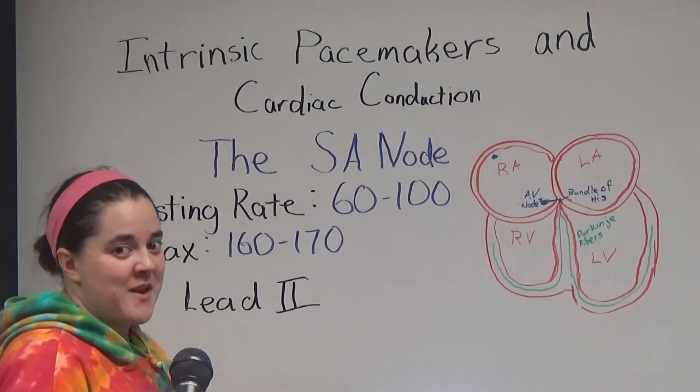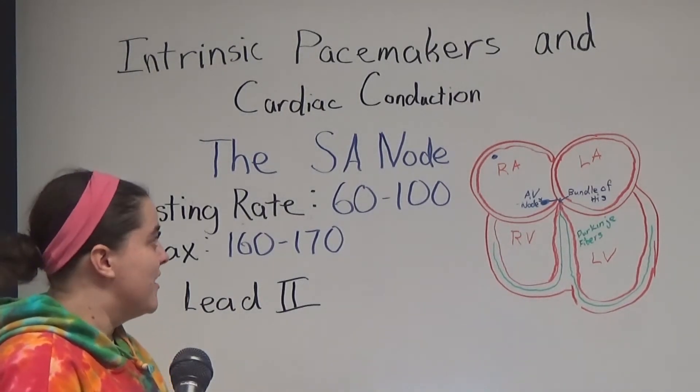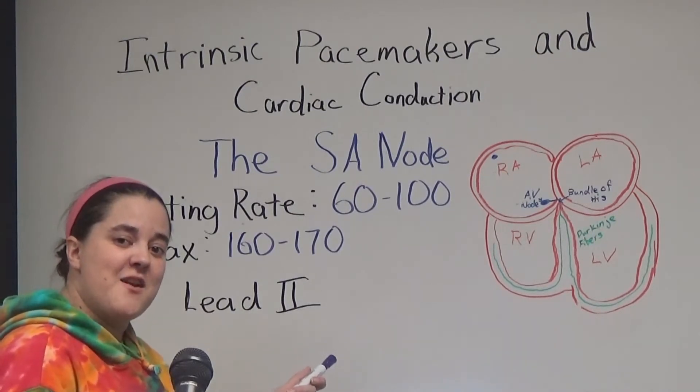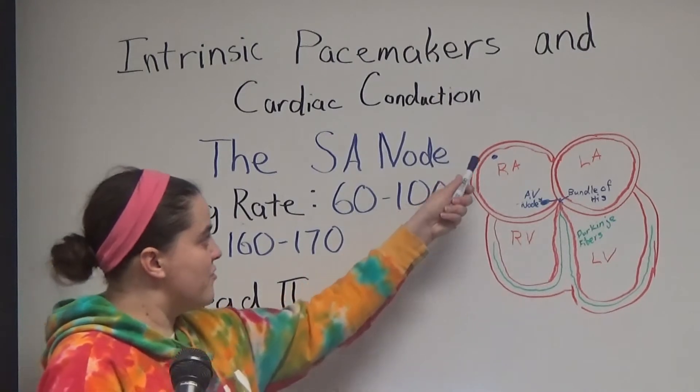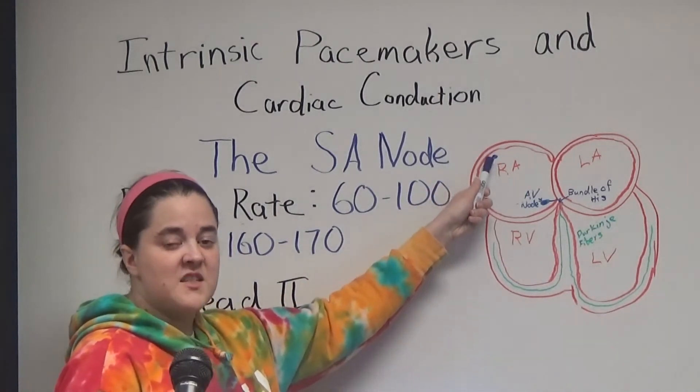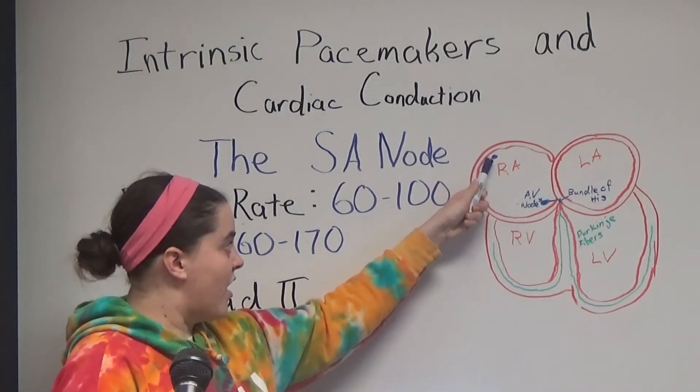Let's talk about intrinsic pacemakers in cardiac conduction. We're going to start off with the SA node. The SA node is 200 to 400 cells, and it's located in the right atrium of the heart.